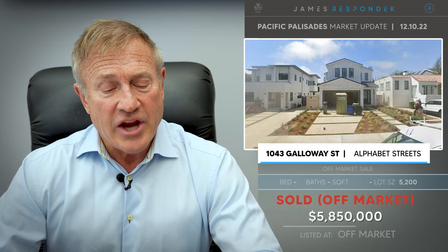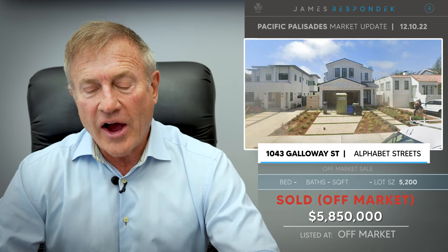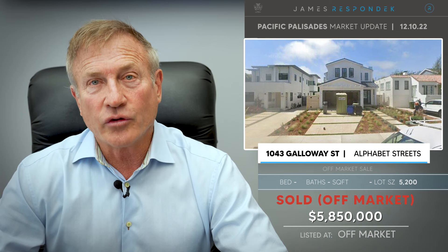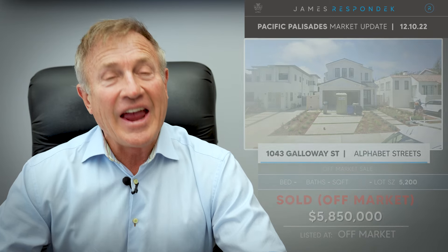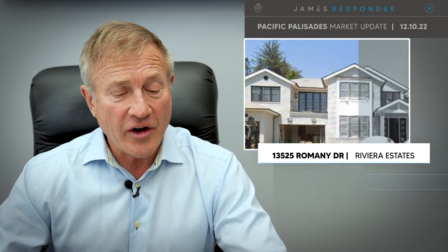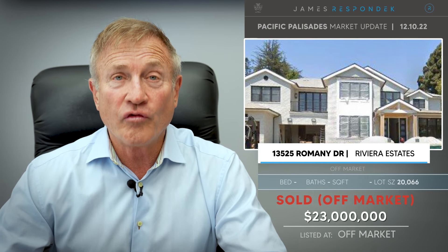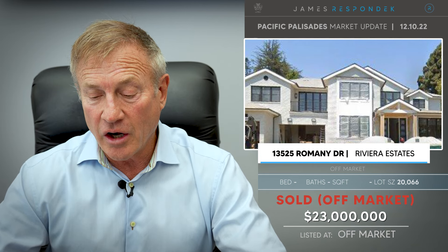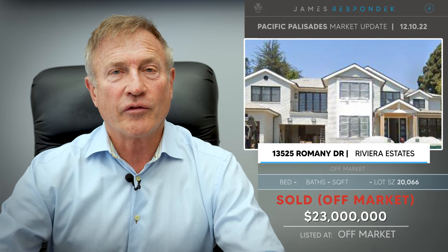Here are two off-market sales. First, 1043 Galloway in the Alphabet Streets sold for $5,850,000 — it's a 5,200 square foot lot with a brand new house on it. And last but certainly not least, 13525 Romney Drive in the Riviera sold for a whopping $23 million. That was also a brand new house on a 20,000 square foot lot.